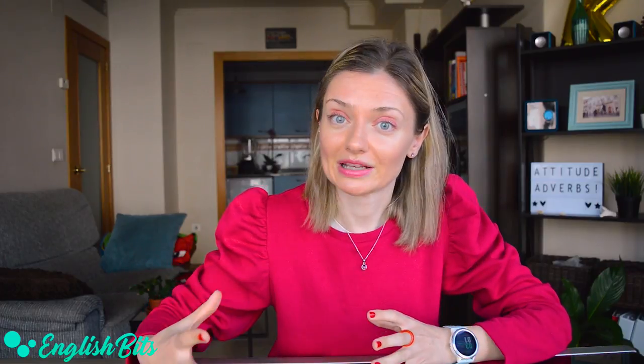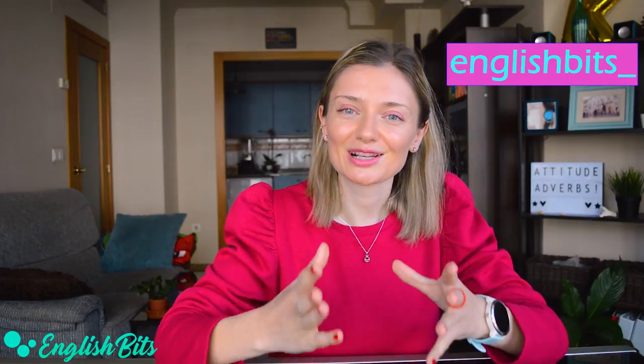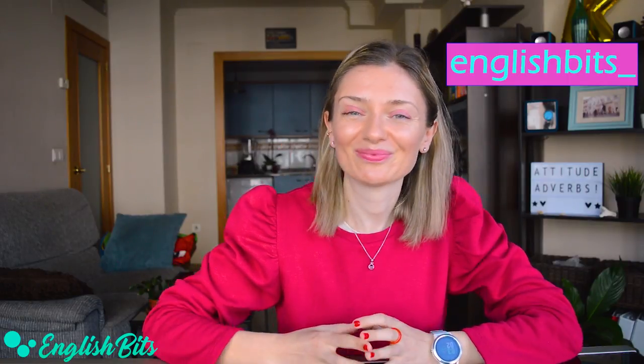That's it for today. Thank you very much for having watched this video up to the very end. I really hope you found it useful, and these attitude adverbs will help your speech and writing be richer and more interesting and varied. If you found this video useful, I would be very grateful if you could give it a huge thumbs up. Don't forget to subscribe to EnglishBits and catch me on Instagram and do my daily quiz. Thanks for watching and see you next week — ciao for now!